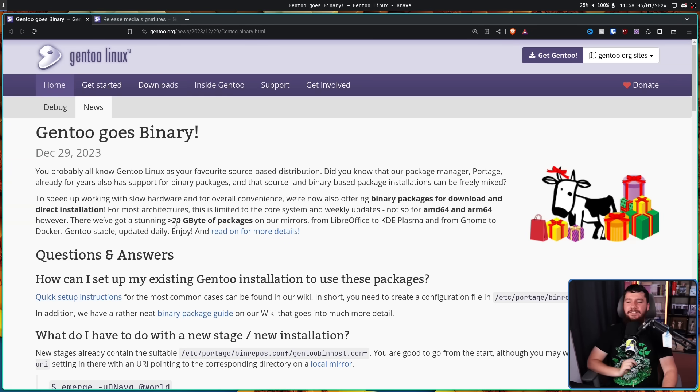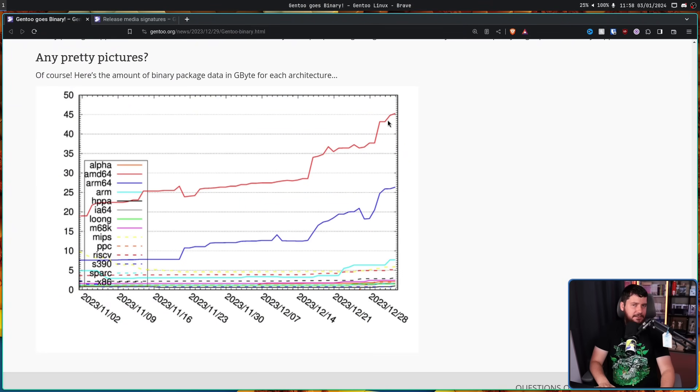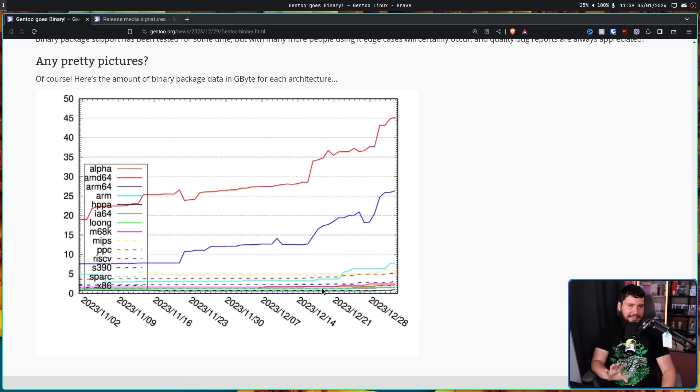Realistically, even at 45 gigabytes, that isn't that many packages. But this is a fairly new project — this is basically just getting started. Over time, more packages are going to be added, more use cases covered, and hopefully at some point everything available on Gentoo will be available in these repos. They're doing daily updates, so ideally the expansion should be gradual — get it into a consistently good and usable state, then keep expanding.